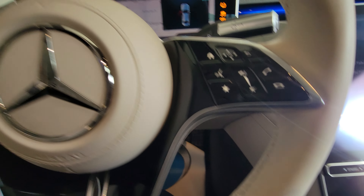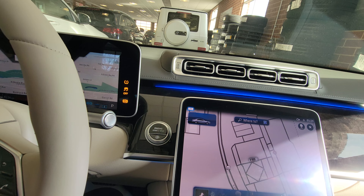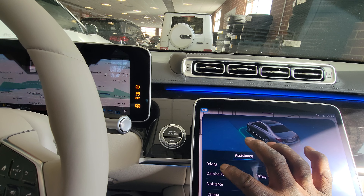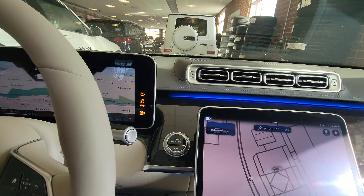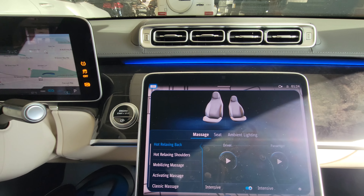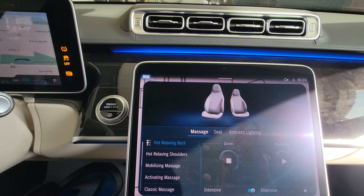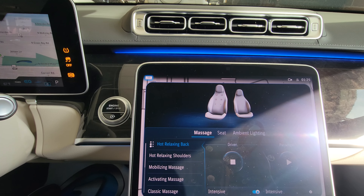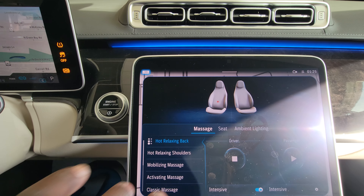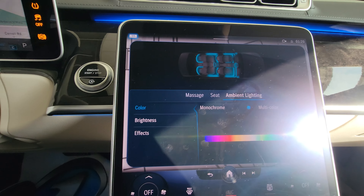All right, close this door — sorry for moving so fast but I have limited time here. Go back to the home page, back into the settings. Now we're getting to the good stuff — the comfort mode. My seats have seat massagers. I just turned it on; you have several different features to go by and you can actually select which seat you want.